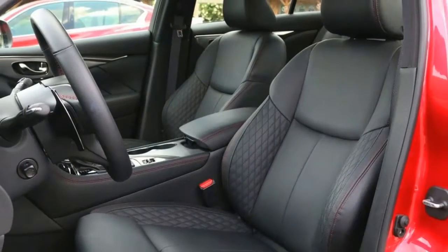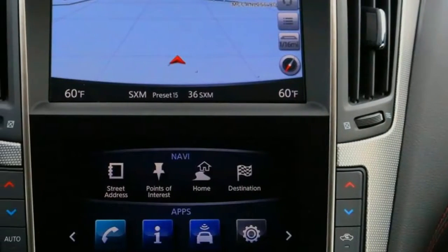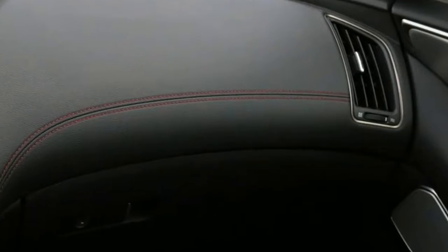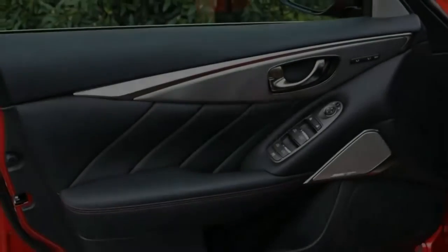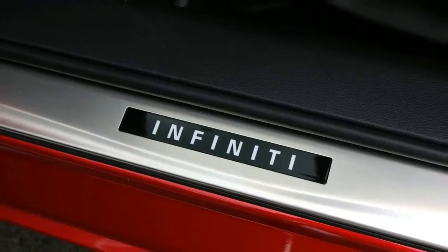Sliding into the driver's seat feels familiar, as Infiniti left the main layout of the dash unchanged. Look closely enough and some may be able to pick out subtle changes, such as the new thick-rimmed steering wheel, shift knob, and additional accent stitching on top of the dash. As I get rolling on the drive, I toggle through the carry-over Infiniti InTouch infotainment system, featuring an 8-inch screen at the top of the center console and a responsive 7-inch touchscreen below.